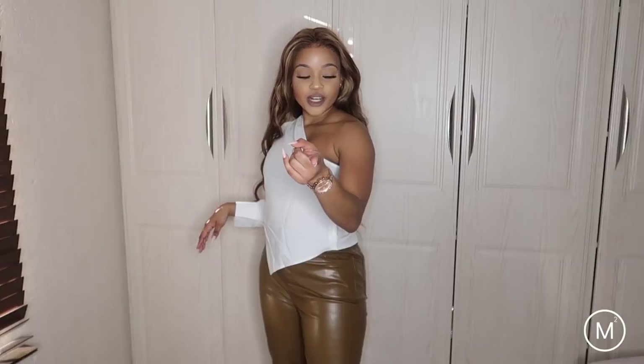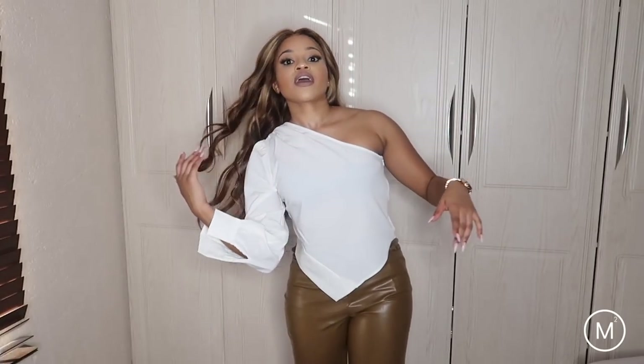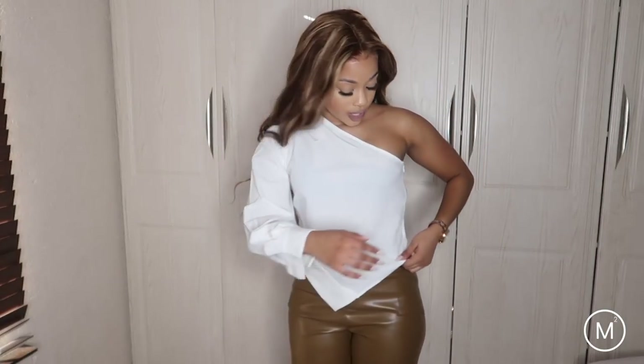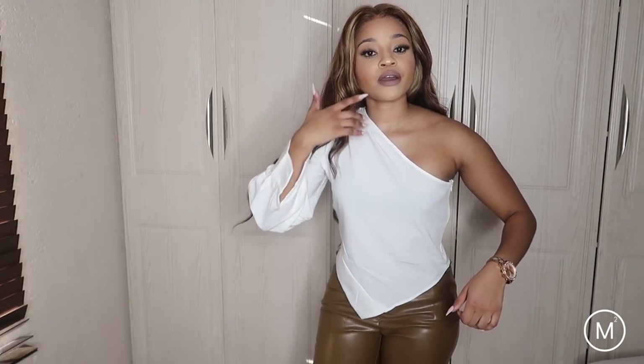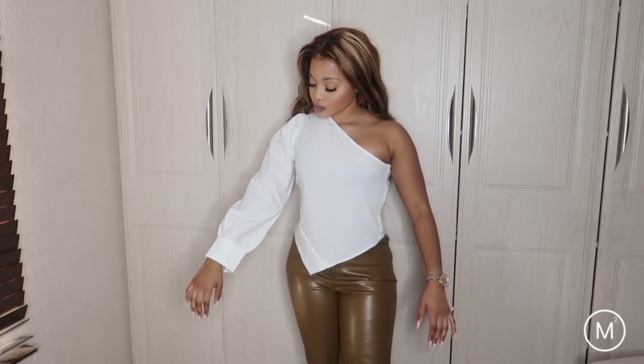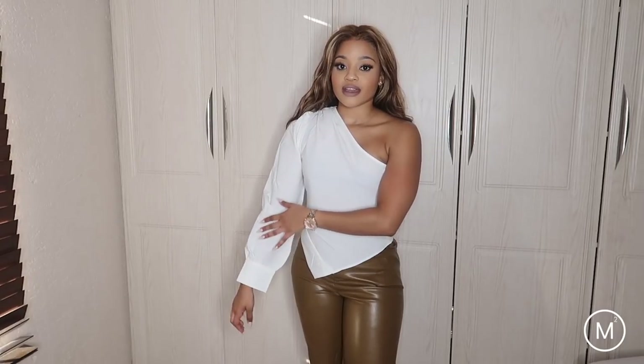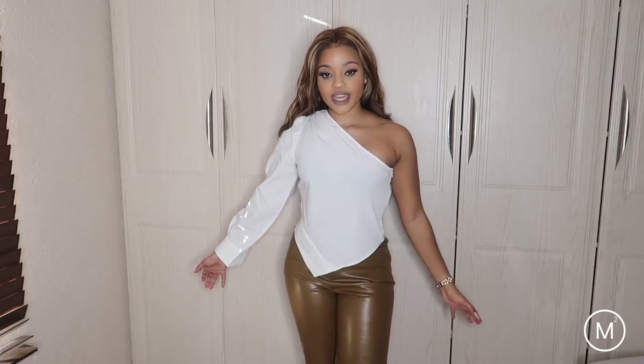So it's a nice asymmetrical top. I'm actually surprised that this one fits me because I got it in an extra small. It is kind of big, but it looks cute — that's all that matters. And I like that when you button it up here, it's going to have the whole puffy sleeve effect.